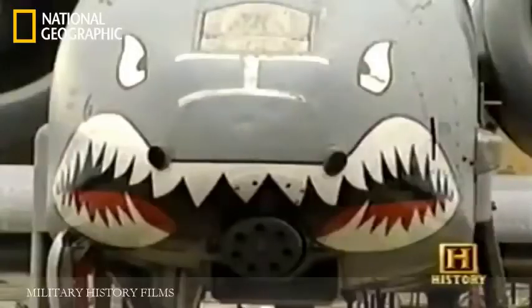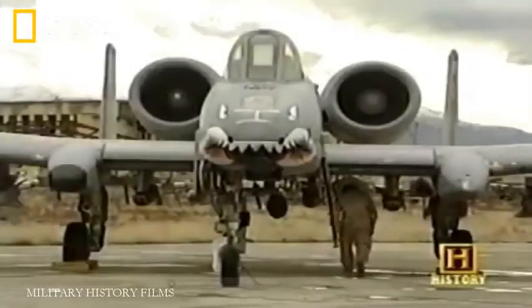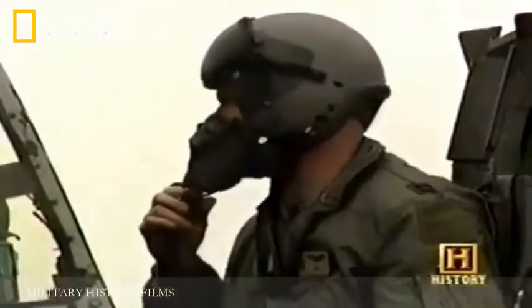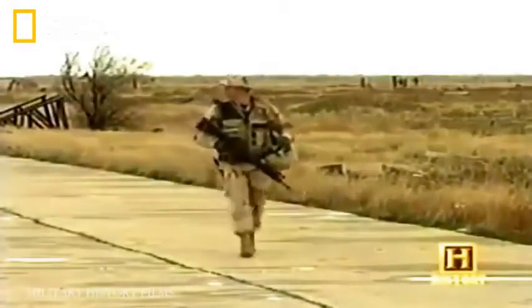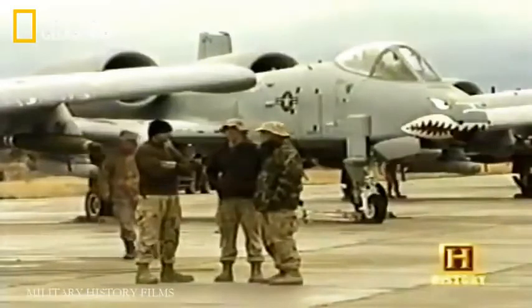The Warthog strengthened Operation Enduring Freedom, spearheading urgently needed round-the-clock cover for ground troops in Afghanistan. For the crews of the A-10s, it was like nothing they had ever seen. Arriving in Bagram, the pilots felt like they were truly in the middle of a combat zone — and they were.